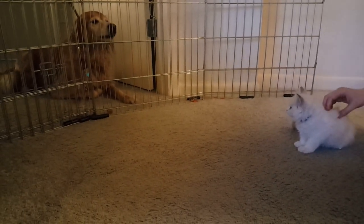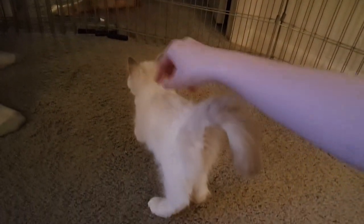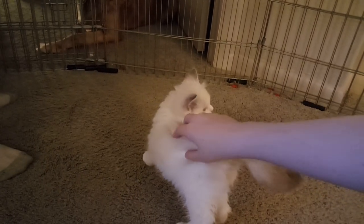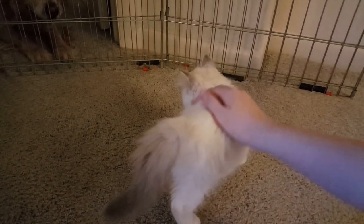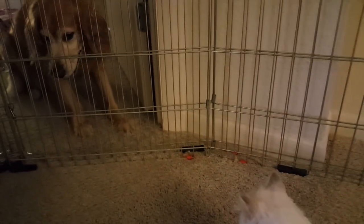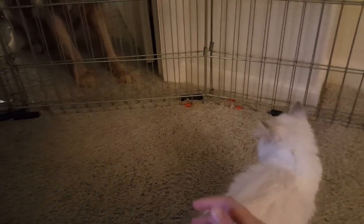We did controlled introductions — holding him, holding her, letting them sniff, and then taking them away and repeating that. Now they're able to kind of walk around by themselves. Leia tries to keep her distance and he keeps his distance, but now and then they'll go and sniff each other a little bit. It's going really well. I have high hopes that in about a week they will be playing together. She gets a little excited though — she's about to turn seven and she's still basically a puppy.